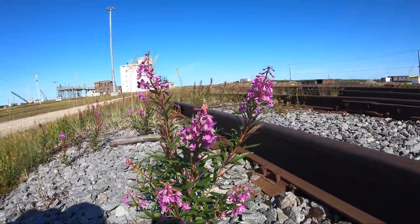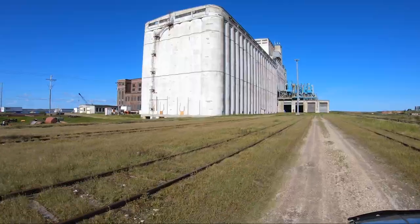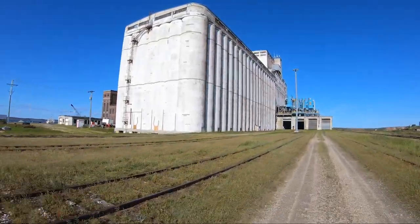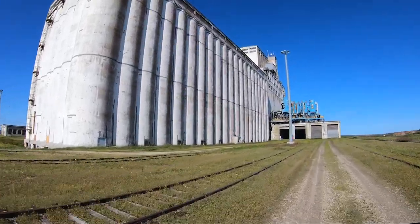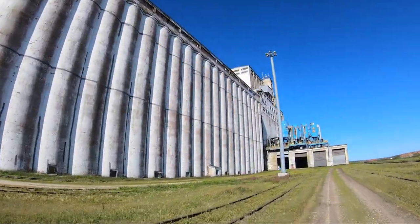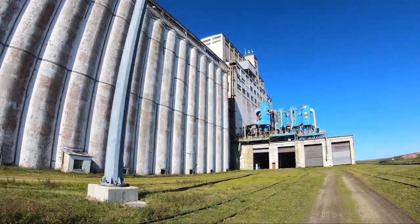The Port of Churchill was built in the late 1920s with a workforce of 1,500 men and began shipping grain in 1931. During a typical four-month shipping season, more than 20 cargo ships requiring 800 boxcars each would visit the port.